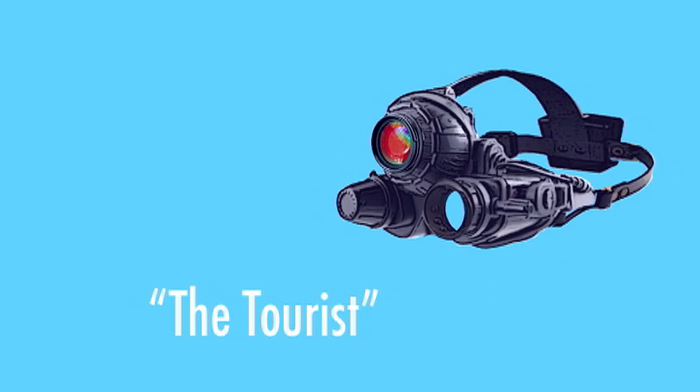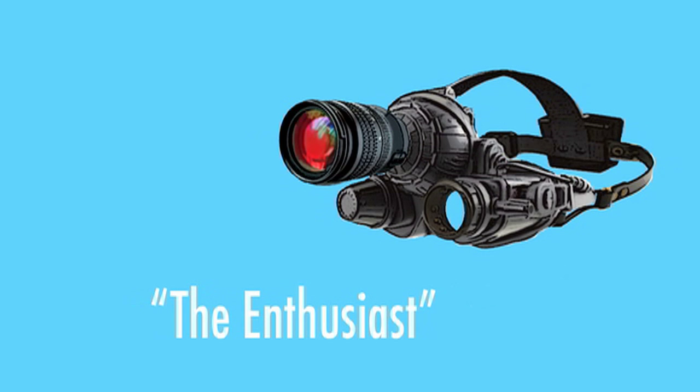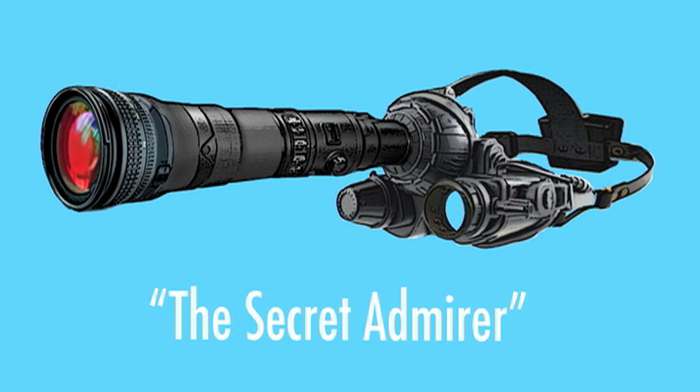Y-ray goggles are now available without a license in three sporty styles: Tourist, the Enthusiast, and the Secret Admirer. Available now from Space Hospital Laboratories. It's techno-faboo!